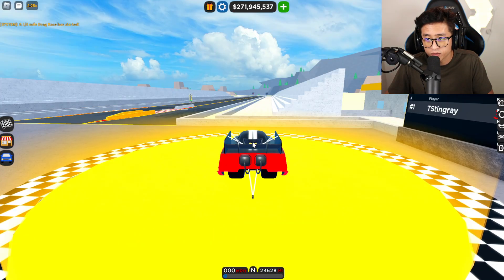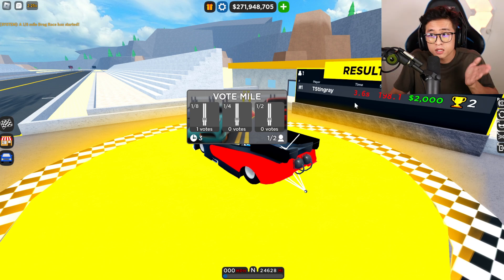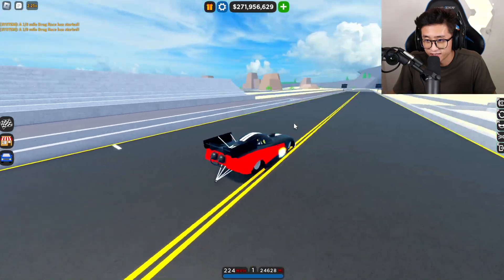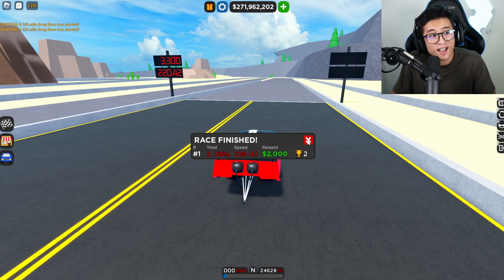Now let's check out the Funny Car. We have to beat 3.6 at 198 miles an hour — I just have to beat the time. Here's the Funny Car at the eighth mile. Look at this — 3.3 at 220 miles an hour!